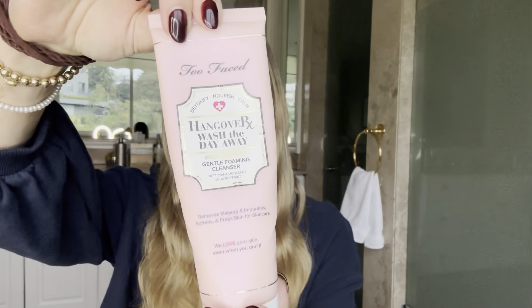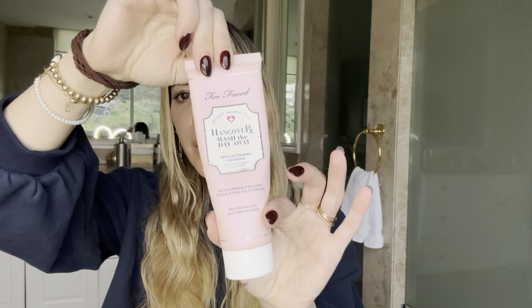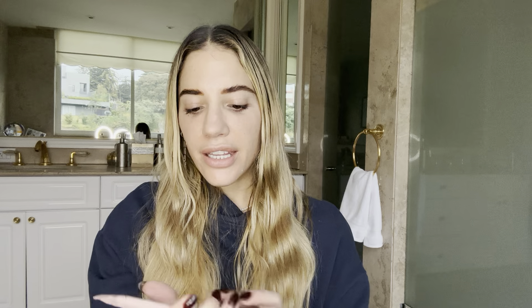I wanted to show you guys the Hangover Wash the Day Away cleanser — this is an amazing, creamy cleanser. I love it. The only issue I see with it is that it's very hard to get out of the tube. It's a good face wash if you're looking for a creamy texture and you don't mind a little bit of extra effort to dispense it.